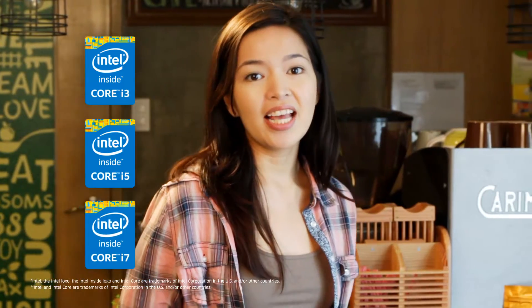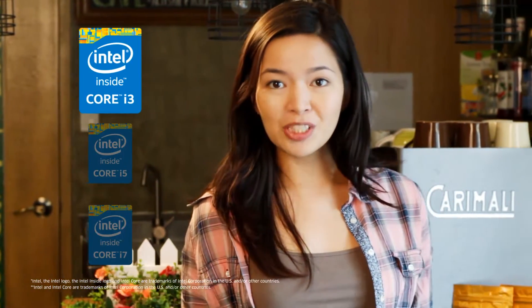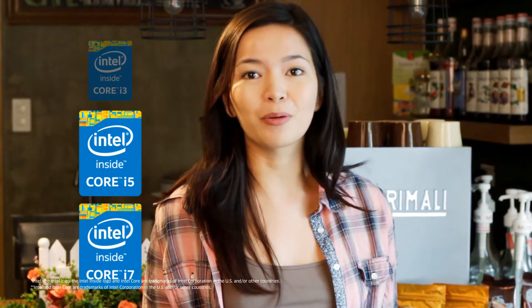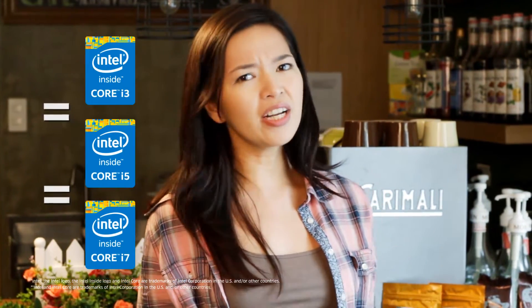When it comes to desktop processors, the Intel Core series is the best in the market right now. The Intel Core family of processors has the Intel Core i3, which is made for affordability. It also has the Intel Core i5 and the Intel Core i7, which are both designed for performance. But what are its differences?